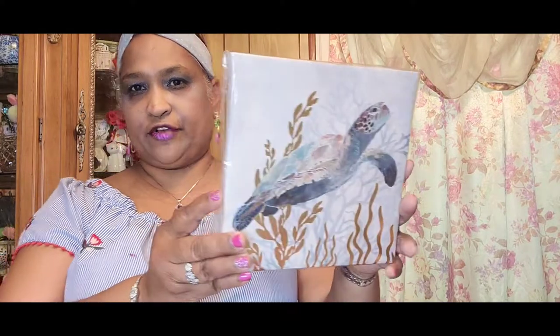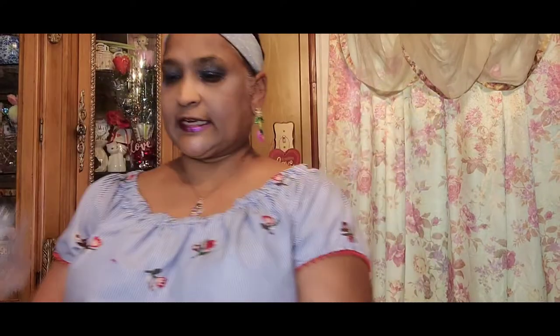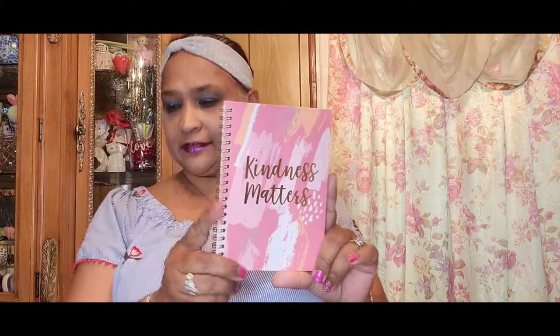You've also got this beautiful scenery canvas with a turtle, then one that says 'You Are the Bubbles to My Bath,' and a wine collection canvas. And you've got a 'Kindness Matters' canvas — you know that's the motto on my channel. Then there's this adorable little sequin clutch that you could use for your cosmetics.